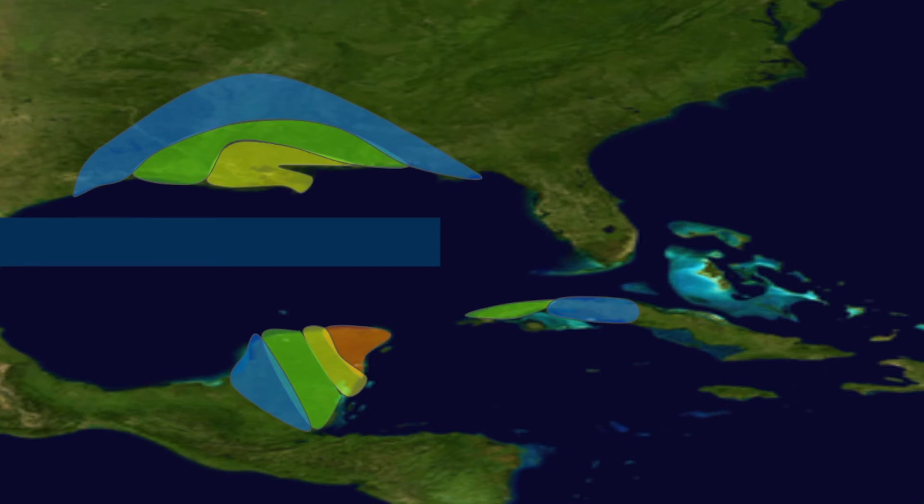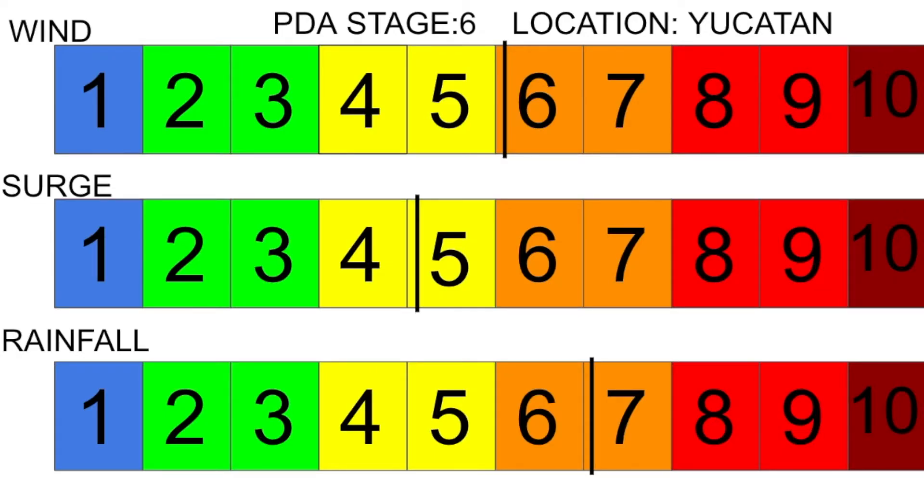Looking at the actual PDA stages, it's a six on wind, a five on surge, and a seven on rainfall, leaving us with an overall PDA stage six for Hurricane Delta, which is getting very close to major hurricane status.